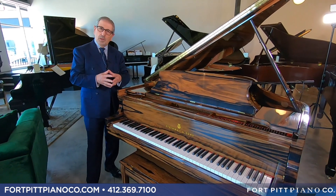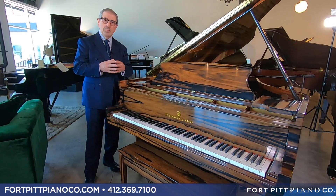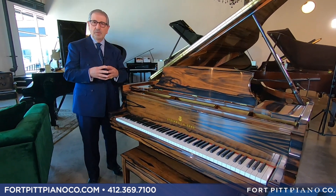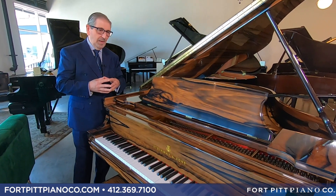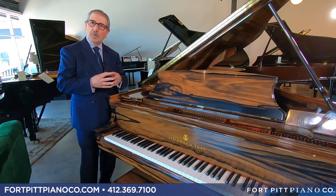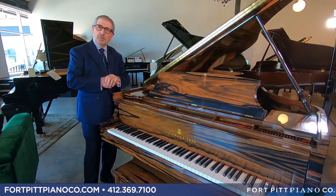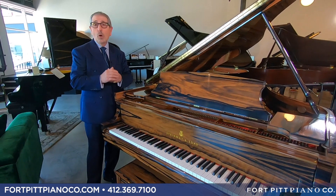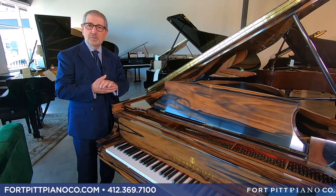It's an opportunity to own an amazing piano that is generally in much higher price ranges, at a substantial savings. We'd like to let you come in, hear the piano, play the piano — it's available. Come here to Fort Pitt Piano Company. We're in McCandless Crossings, now open standard hours. Come see this one-of-a-kind amazing instrument. Thank you.